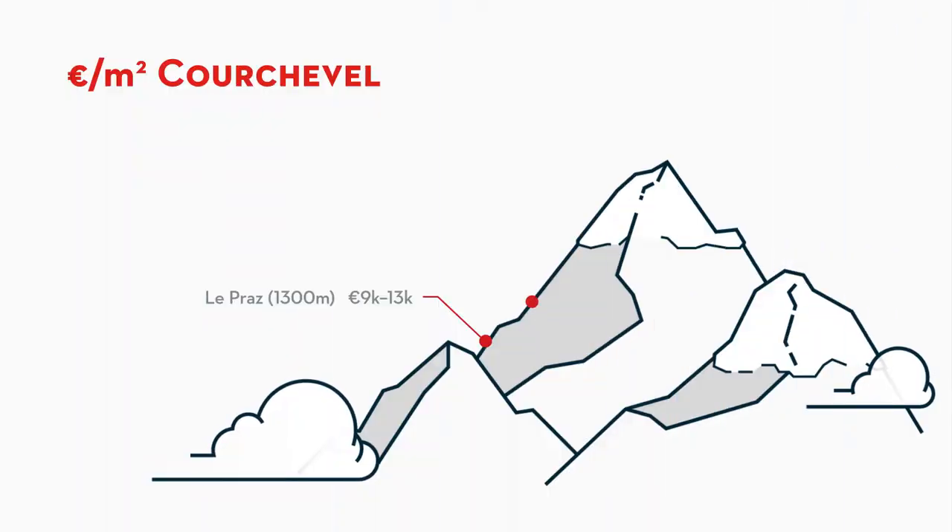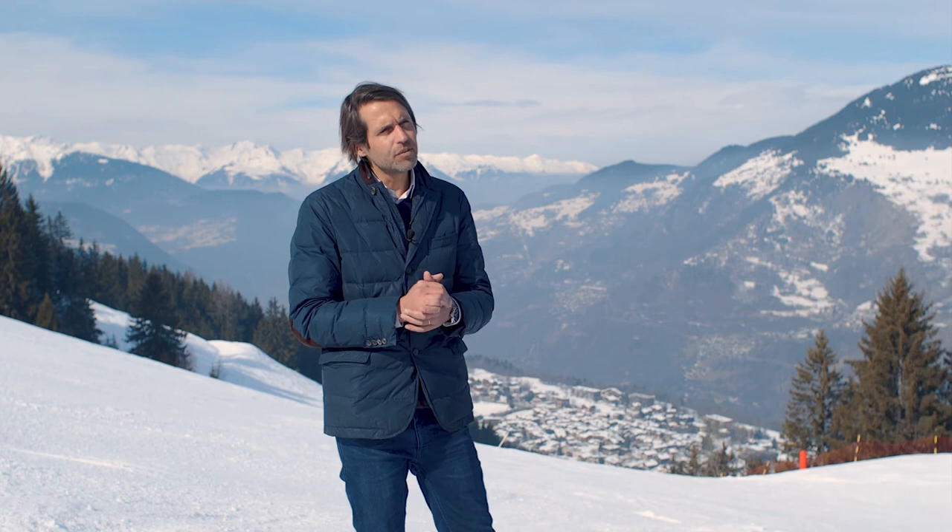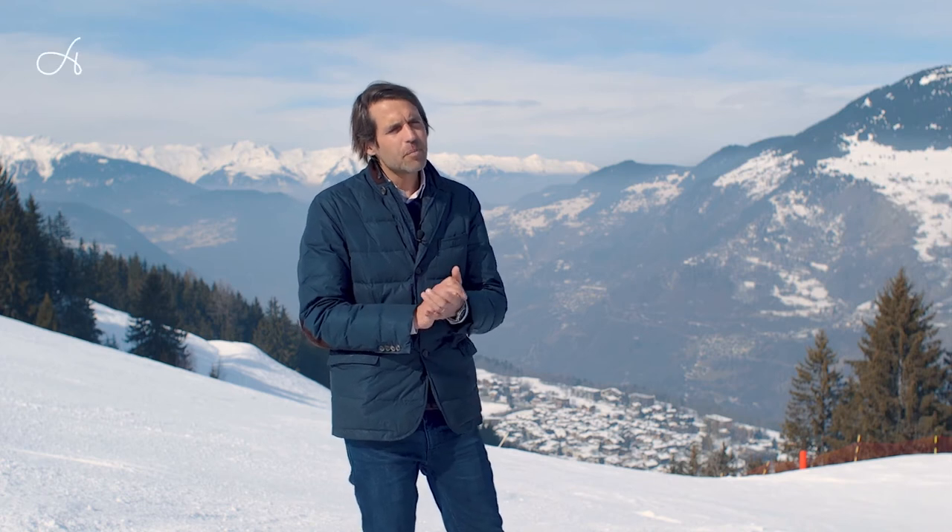Prices in Courchevel 1550 are around 8,000 to 10,000 euros per square meter, depending on the floor, the exposition, and the precise location within the resort. It's a very competitive pricing.